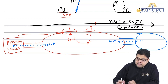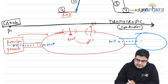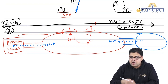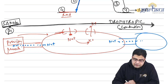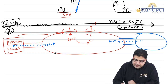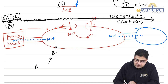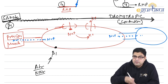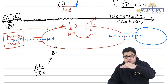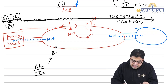The current starts from the SA node, which has beta-1 receptors on its surface. When adrenaline and noradrenaline act on these beta-1 receptors, the SA node initiates the current, which then travels to the muscles. The same beta-1 receptors are also present on cardiac muscles, and the same adrenaline and noradrenaline directly stimulate the cardiac muscles as well.